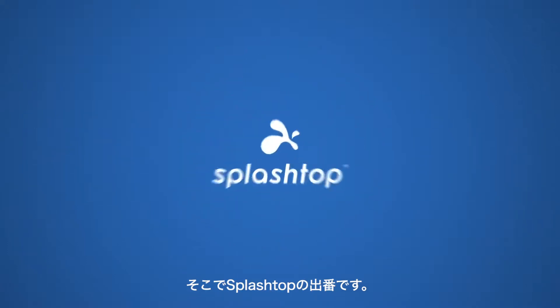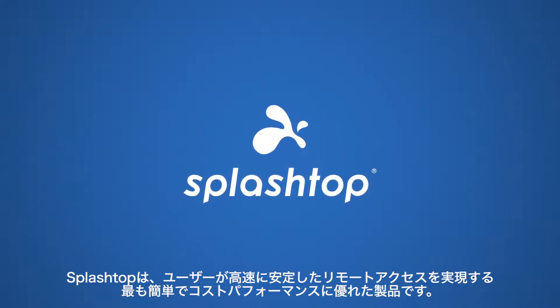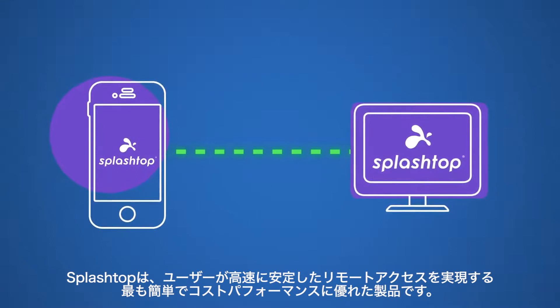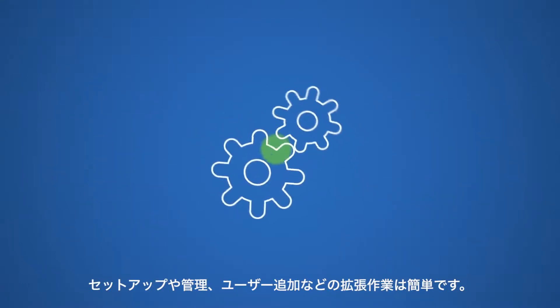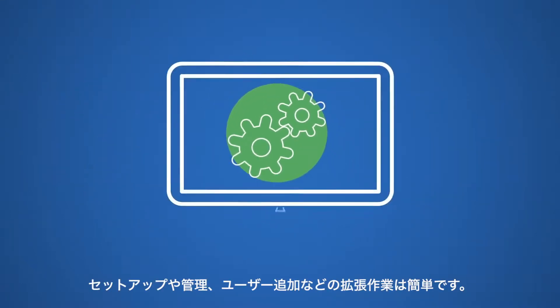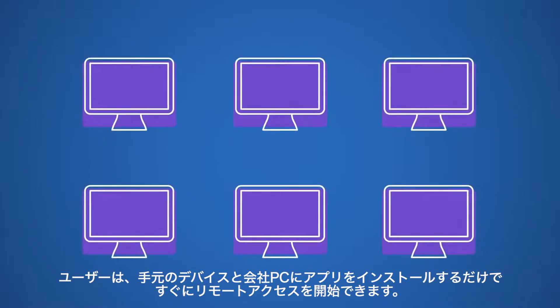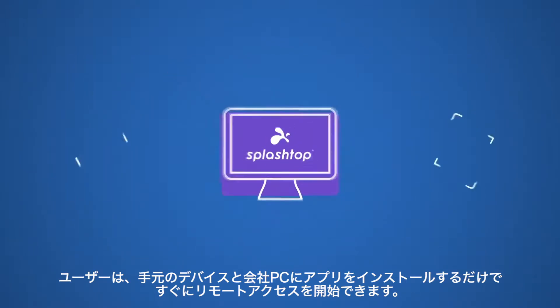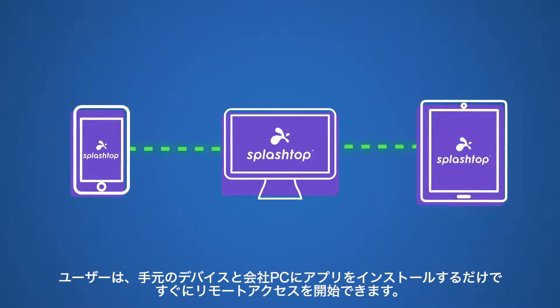That's why you need Splashtop. It's the easiest and most cost-effective way for employees to access their workstations securely with speed and stability. Setup is easy, and so are management and scalability. All users have to do is install a small app on their workstations and then remote in instantly from any device using the Splashtop app.